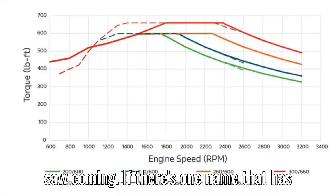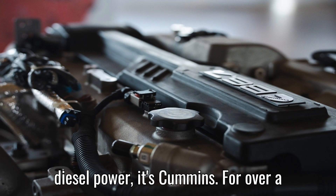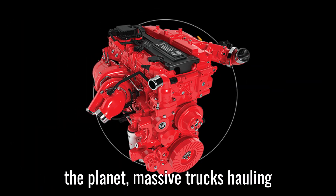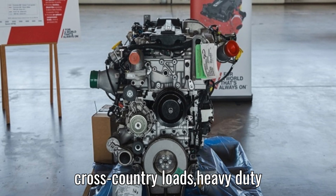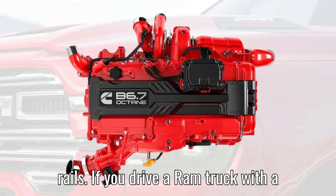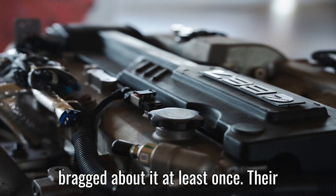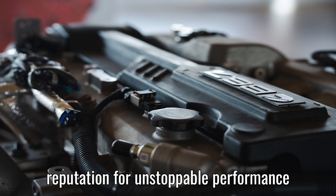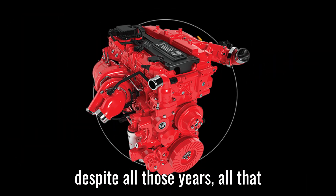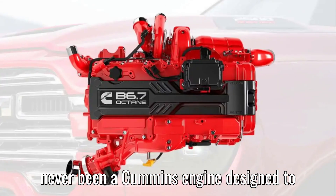The engine that no one saw coming. If there's one name that has been practically carved into the world of diesel power, it's Cummins. For over a century, their engines have powered some of the biggest and toughest machines on the planet — massive trucks hauling cross-country loads, heavy-duty construction equipment shaping skylines, and even locomotives thundering down the rails. If you drive a Ram truck with a Cummins engine, chances are you've bragged about it at least once. Their reputation for unstoppable performance and reliability is legendary.